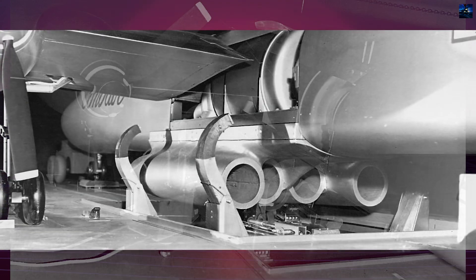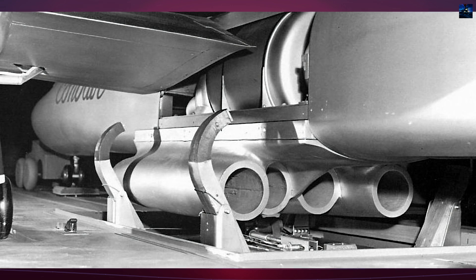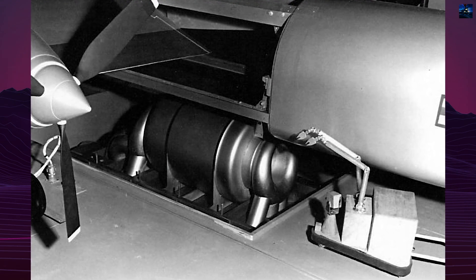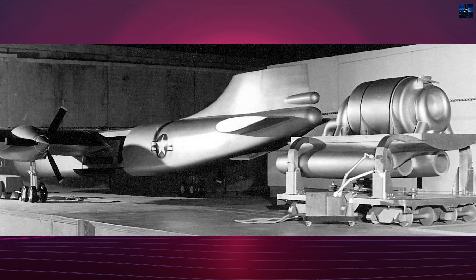Before building the X-6, a test platform was created — a heavily modified B-36H, serial number 51-5172, that had previously been damaged by a tornado. This aircraft was first re-designated XB-36H and later NB-36H, becoming known as the Nuclear Test Aircraft.